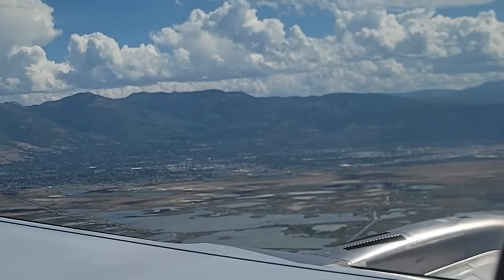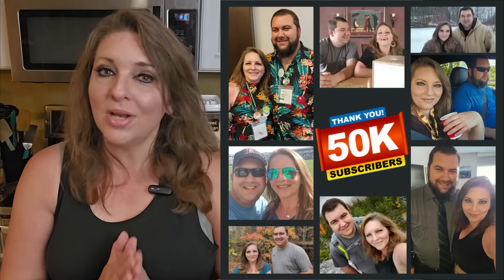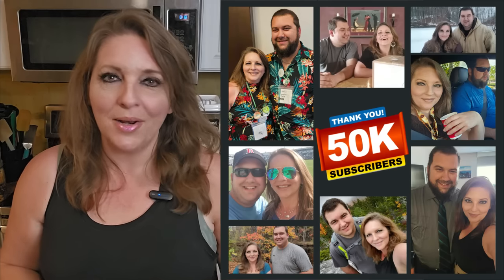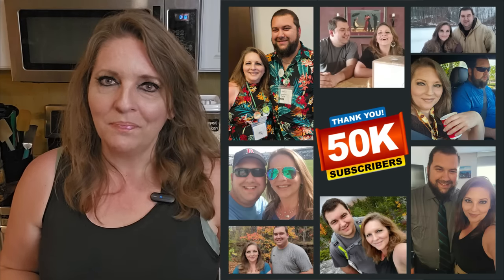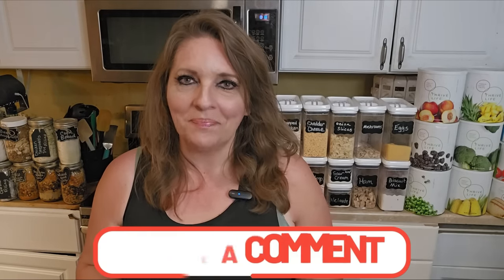Hey guys, it's Jera with Wicked Prepared. Welcome back to the channel, everyone. We have had a very exciting week. We took a little trip and then when we got back home to Maine, we actually reached 50,000 subscribers. So thank you to each and every one of you who has hit that subscribe button. We are so thankful for all of you. I would love it if you would let us know down in the comment section what part of the country or the world you're watching from today.